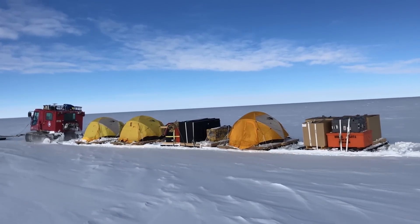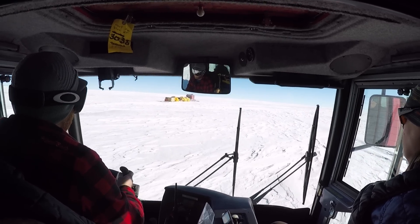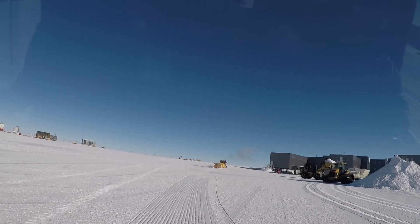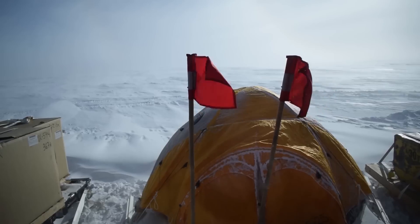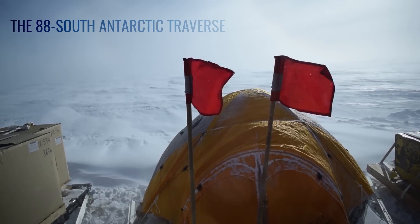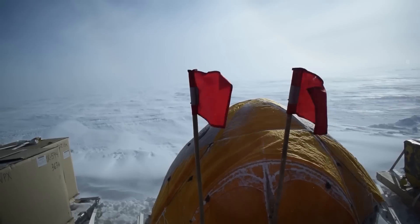14 days, two piston bullies, four people — 750 kilometers, door-to-door. Recently we just got back from Antarctica where we completed about a two-week ground traverse near the South Pole.